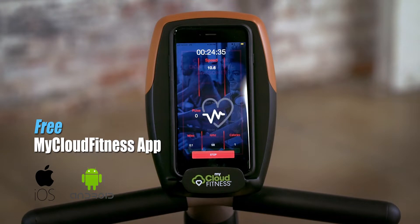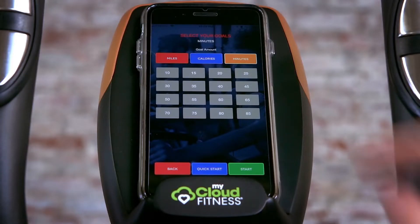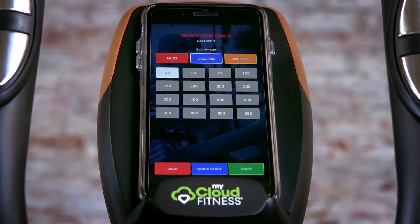With the app, you can easily track your workouts on your mobile devices. Choose between 3 workout goal settings in the MyCloud Fitness app, including time, distance, and calories burned.